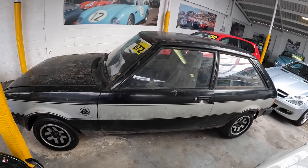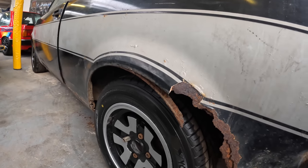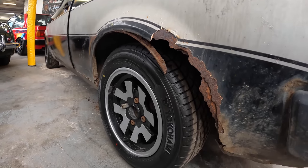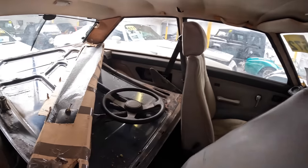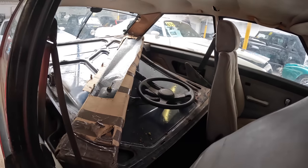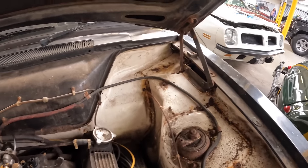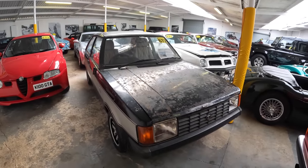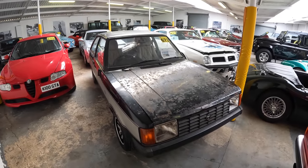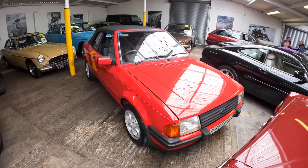Not just mint cars get auctioned here — here we have a Talbot Sunbeam Lotus that's been off the road since 1994. From first glance you can tell it needs a lot of restoration; the interior has fared slightly better than the exterior. It comes with some spare parts, which is always nice to see. It's very rusty but has really fresh wheels. There are signs of previous welding in the engine bay, but the engine is still present. The V5 is present, and the estimate is £14,000 to £18,000.